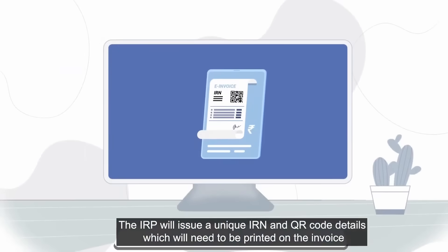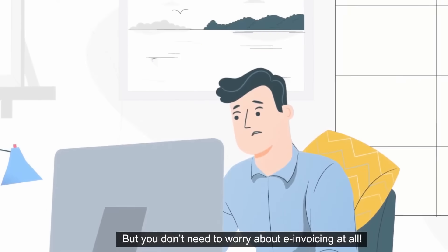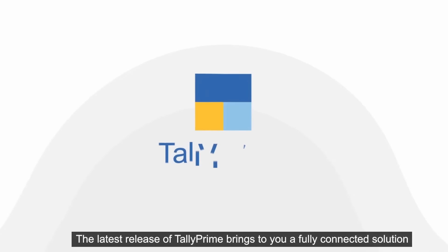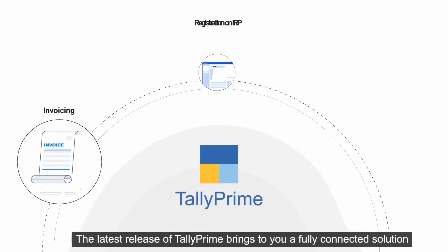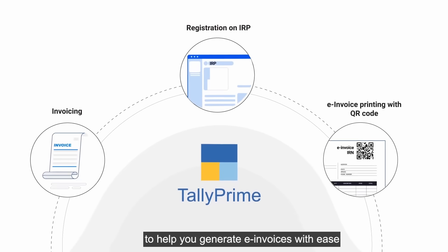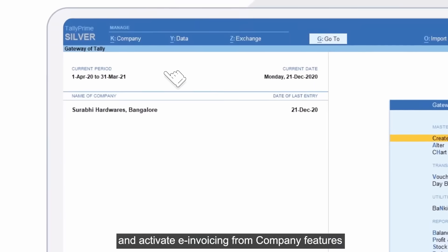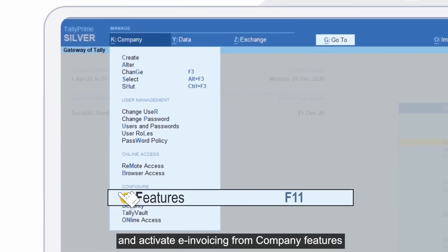But you don't need to worry about e-invoicing at all. The latest release of Tally Prime brings to you a fully connected solution to help you generate e-invoices with ease. Simply download Tally Prime and activate e-invoicing from company features.